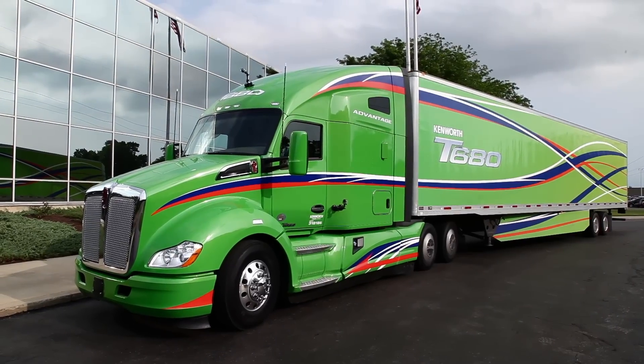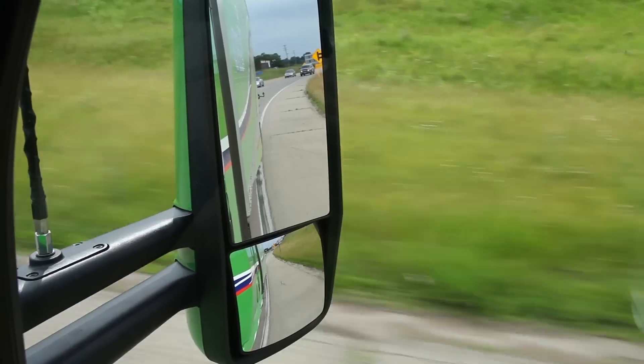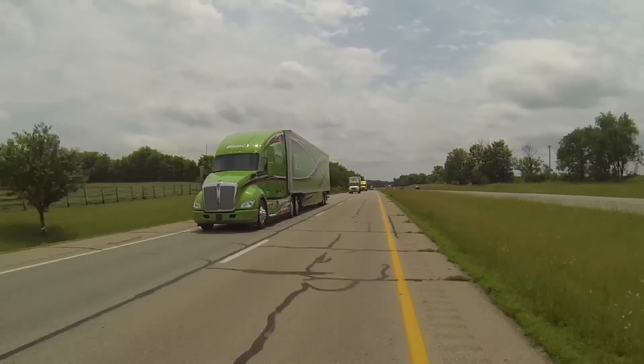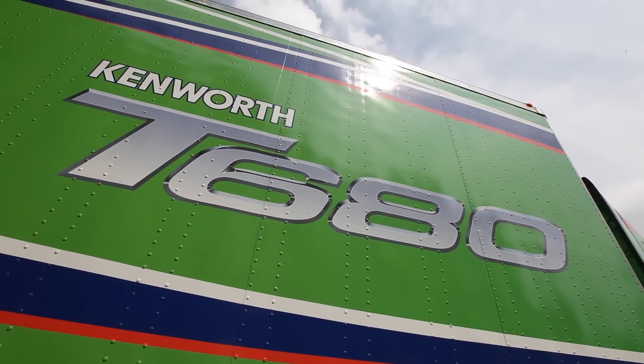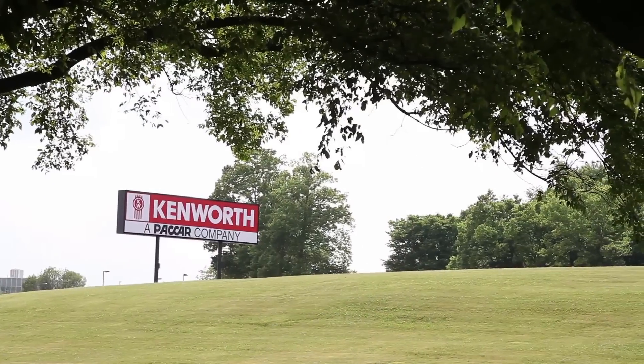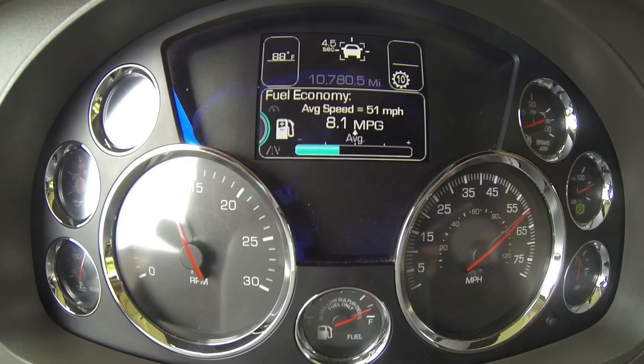The T680 from Kenworth started turning heads the day it was launched at the Mid-America Trucking Show back in 2012. Two years later, with 15,000 units in service, the T680 represents half of all of Kenworth's production here in Chillicothe, Ohio. It's clearly been a very popular truck with fuel-conscious fleets and owner-operators.